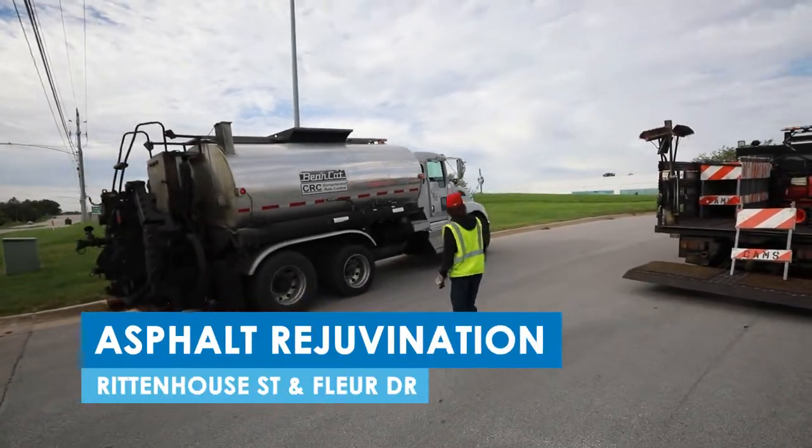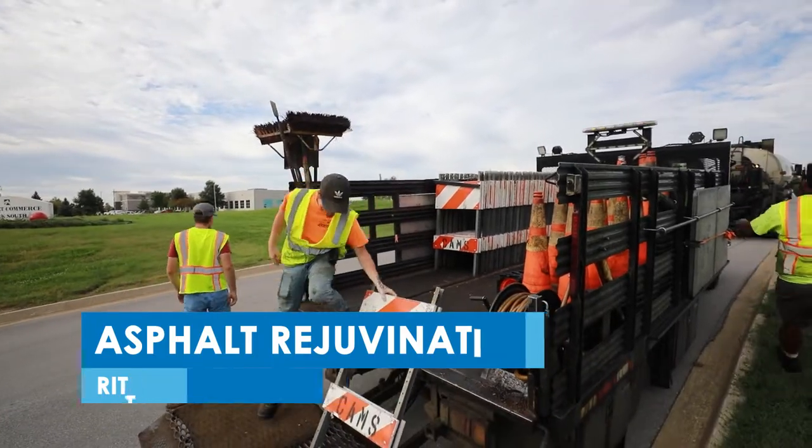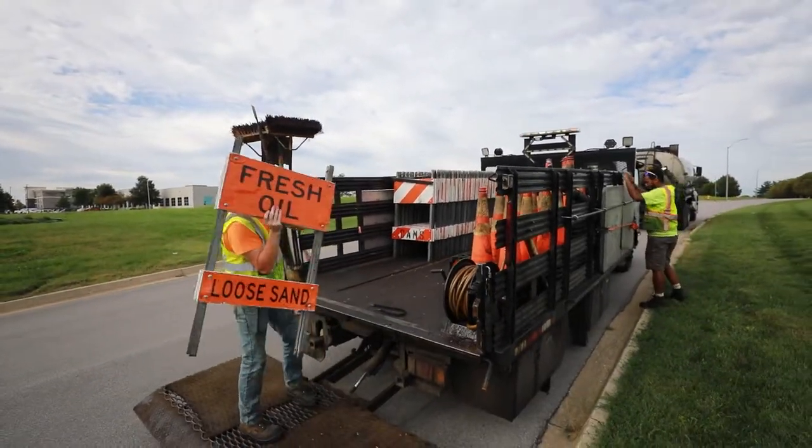We're at one of our newly paved streets. What we're doing today is applying an asphalt rejuvenator, which seems kind of counterintuitive to be doing maintenance to a brand new street, but part of our strategy for maintaining the 2,200 miles of roadway in Des Moines is to keep good streets good.